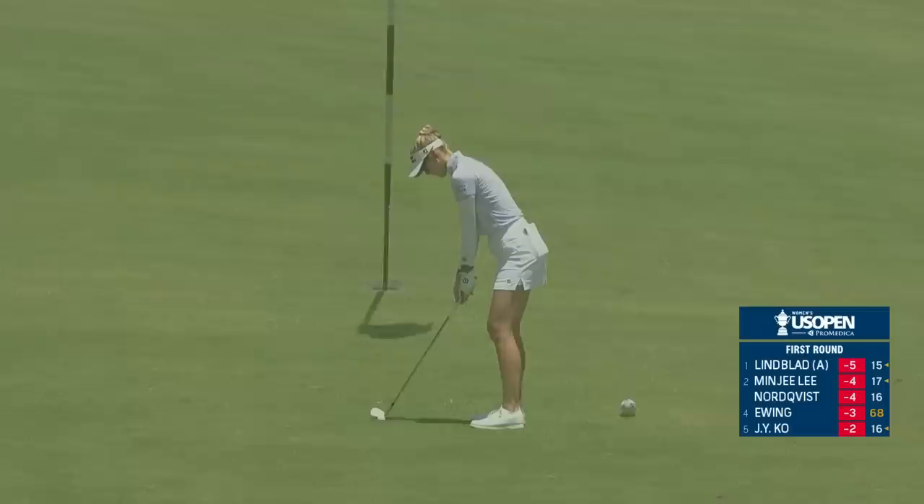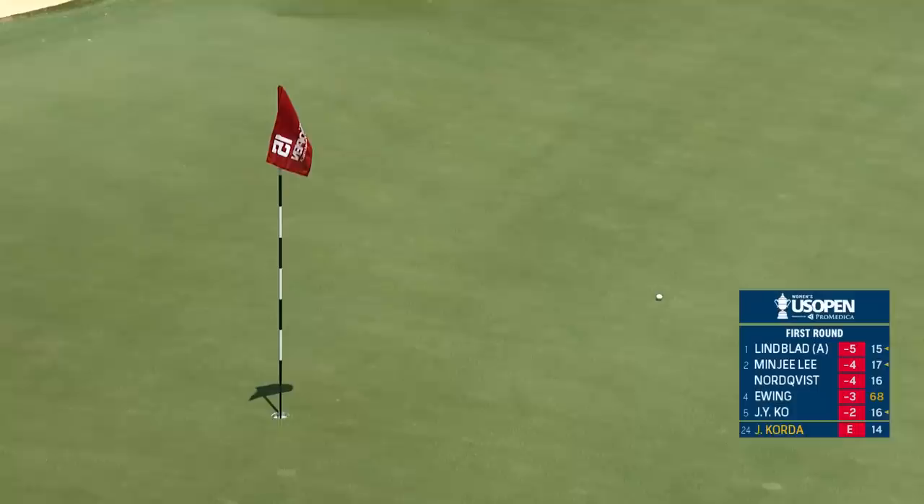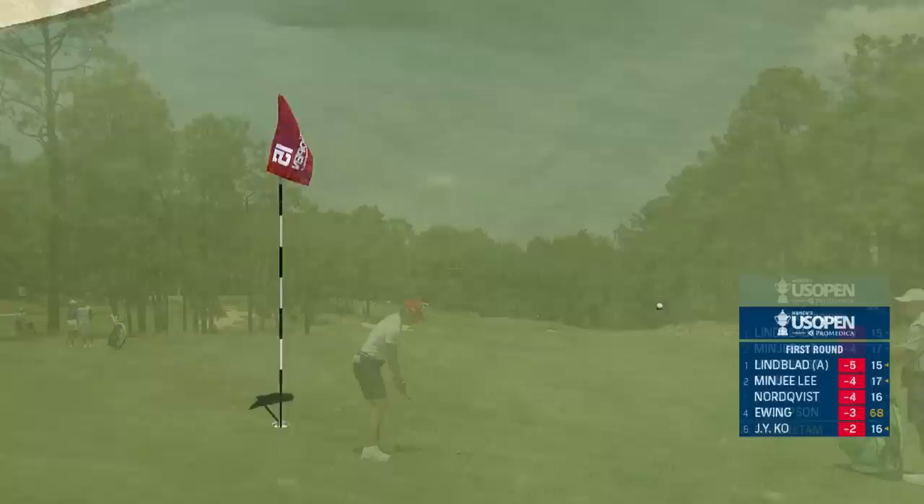We haven't seen Jessica Korda since the Chevron Championship in April, the first major of the year. But this is her third at the 15th — a good opportunity for players to try to take advantage. Three par fives on this golf course, and the 15th has provided good scoring opportunities for the players so far today.